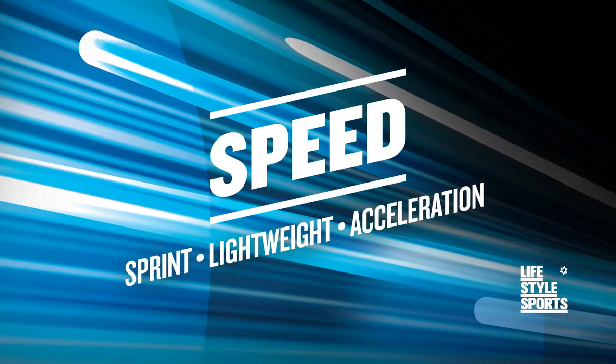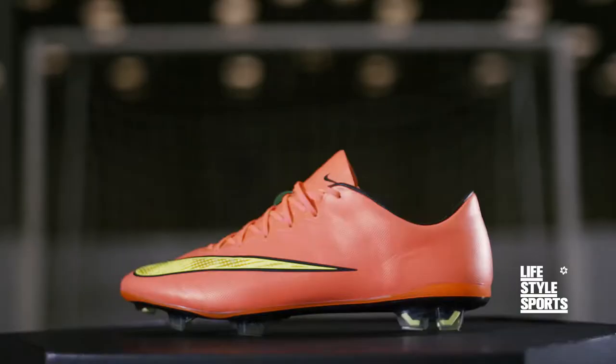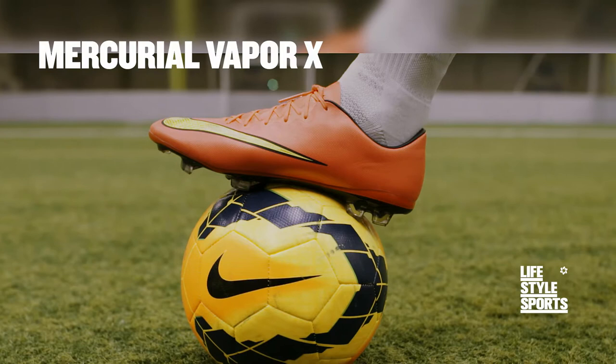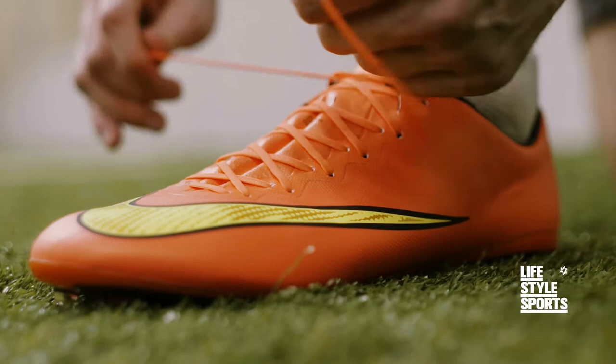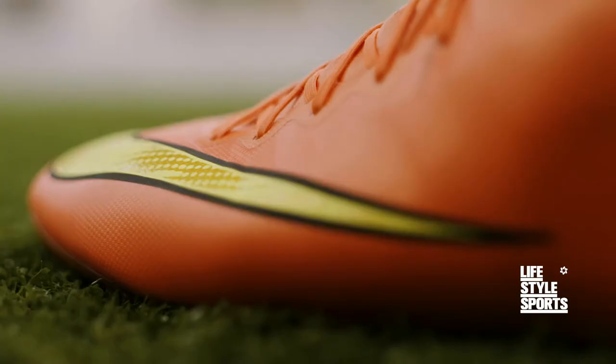These boots are specially designed to enhance your pace, help you accelerate and quicken your reactions. If you're feeling the need for speed then this is where you need to be. Introducing the new Nike Mercurial Vapor X — this is football in the fast lane.